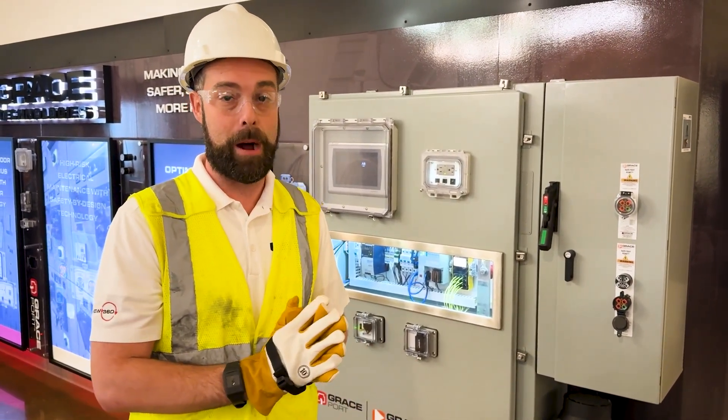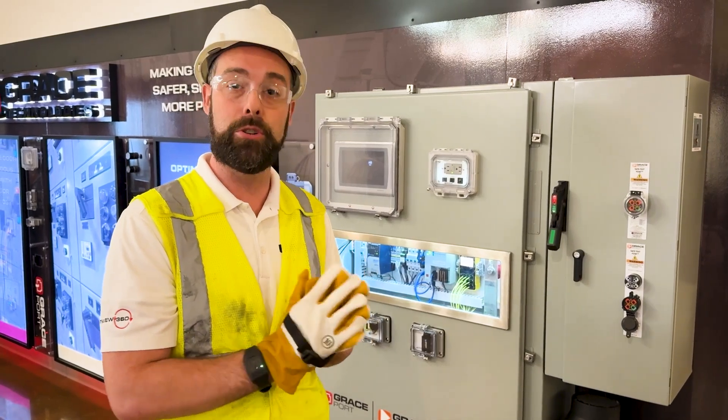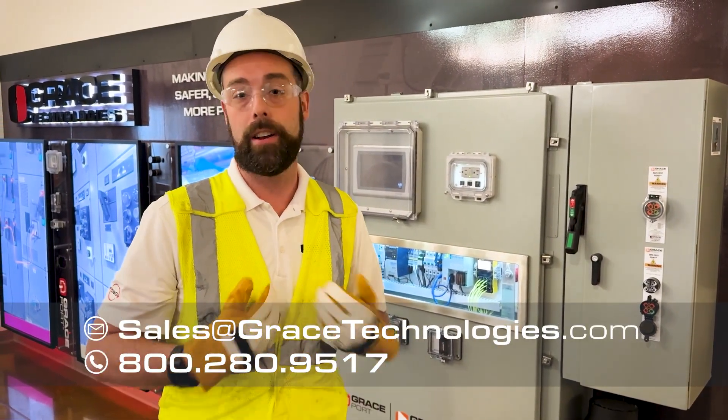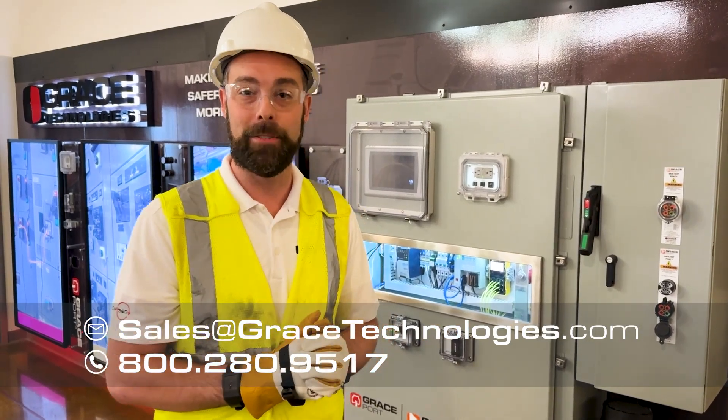If you're interested in learning more about Proxy by Grace and the power of this solution, please reach out to sales@gracetechnologies.com or give me a call. I'd be happy to talk with you. Thank you.